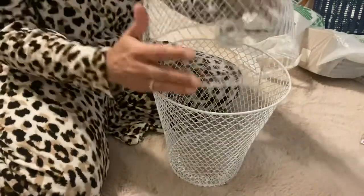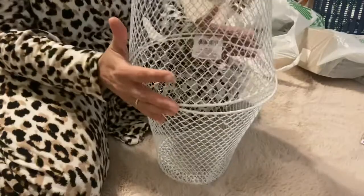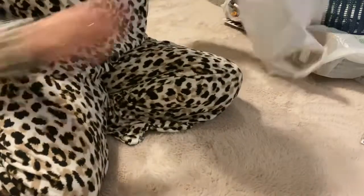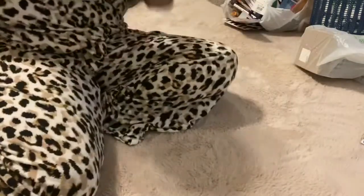Here are the baskets I was looking for — I need some plant stands for out back on my porch, so I got these wire baskets to make those.